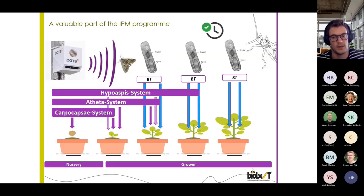We really believe that POTS-C is a very valuable tool in the IPM program. Against Duponchelia, you already have the Hypoaspis and Atheta system, which are important to apply early to let the population build up, and the Carpocapsia system against Duponchelia larvae. POTS-C comes in nicely here because it really improves the timing of Bacillus thuringiensis products that should be applied. By improving the timing of these BT applications, it also increases their efficacy. So POTS-C is a valuable tool in the IPM program against Duponchelia or any other moth.